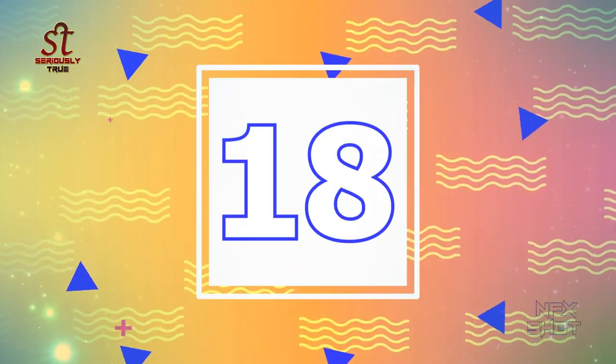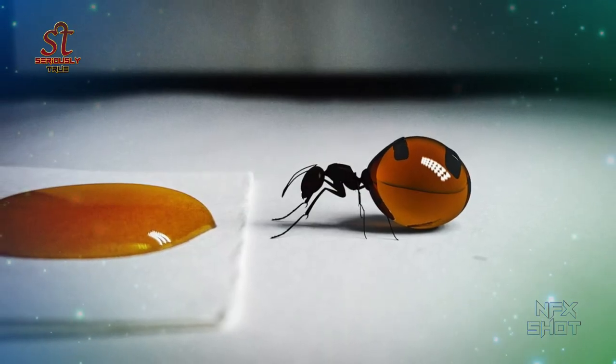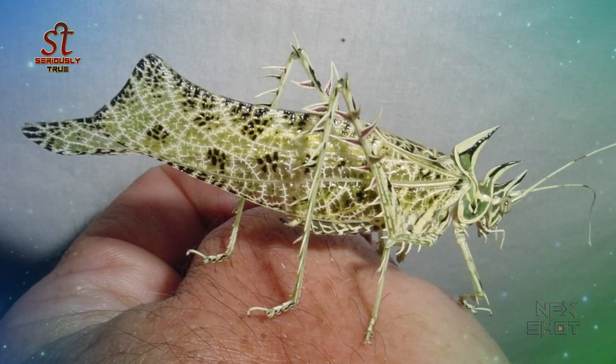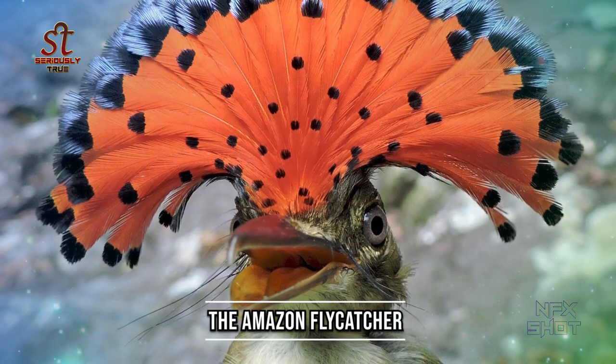Number 18: Mexican honey ants. Number 19: The hedgehog grasshopper Machia from Central and South America. Number 20: The Amazon flycatcher.